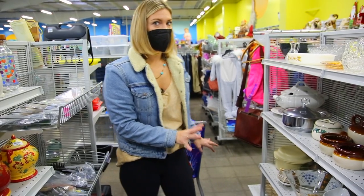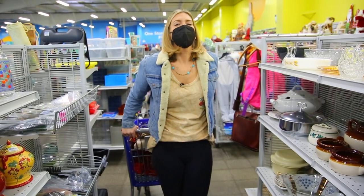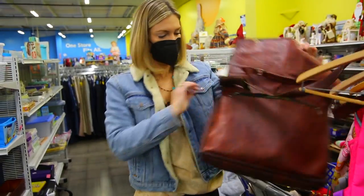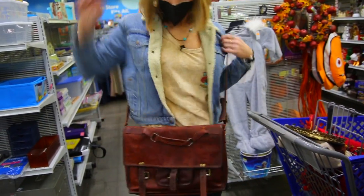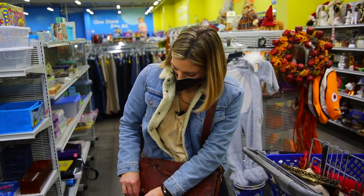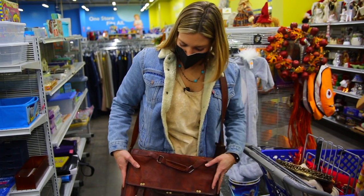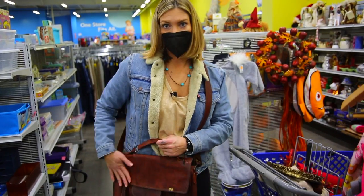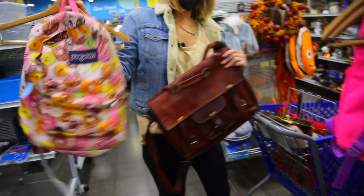Another tip for you guys when you're thrifting: always make sure you have plenty of time. You don't want to be in a rush. This is a really cool real leather bag. I've said in the past wool and leather are the best fabrics and materials to go for when you're thrifting because they just last really, really well. This is a great little find — there's a bag here for everyone.